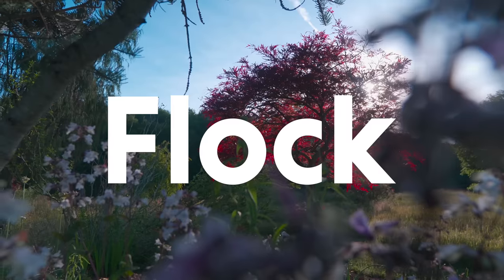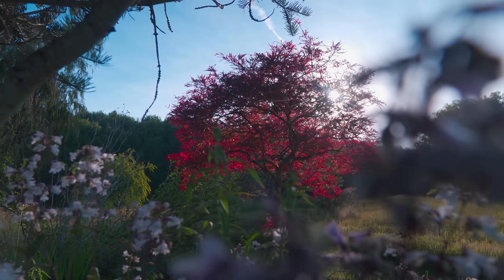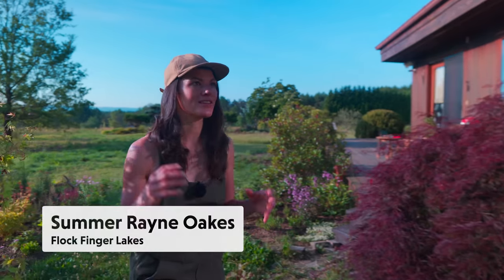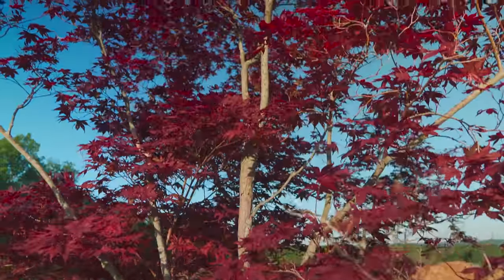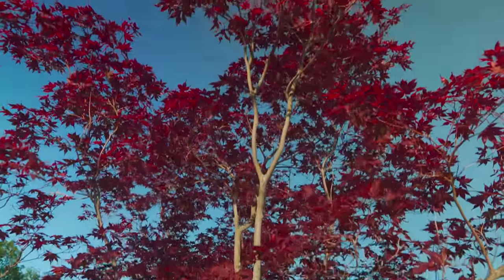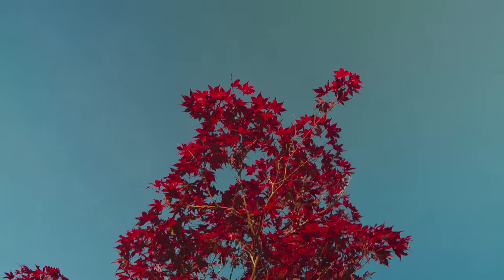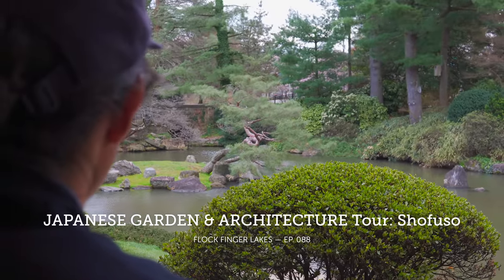Hey guys, so another beautiful day here. One of the things that we really feel grateful for is that this place, prior to us, was owned by a nurseryman who really loved plants. We received the benefit of having these unique specimen trees in our landscape. He really loved Acer palmatums, which are Japanese maples, and also unique conifers and dwarf conifers. You often see this in Japanese gardening — you probably saw it in the Japanese garden tour we did in Philadelphia.